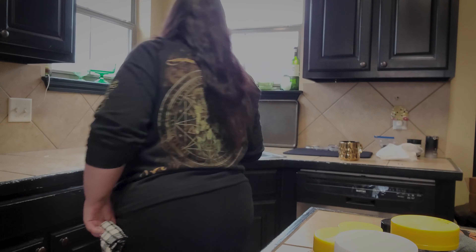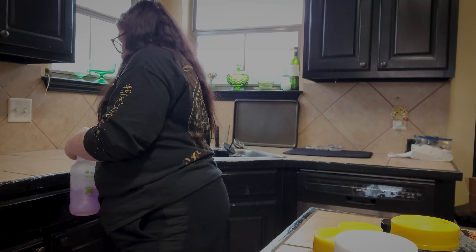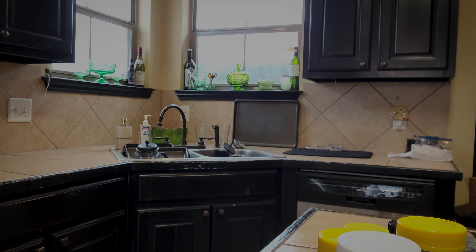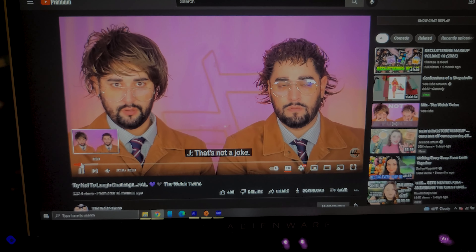I also bought him a shirt for St. Patrick's Day — he gets very into St. Patrick's Day so I decided he should have a new shirt to wear. Cleaning up the kitchen and done! Snack break — technically it's lunchtime at this point. Trying out a Quest bar, I keep hearing good things. Another highlight of my Sundays is the Welsh twins — I love those two so much.